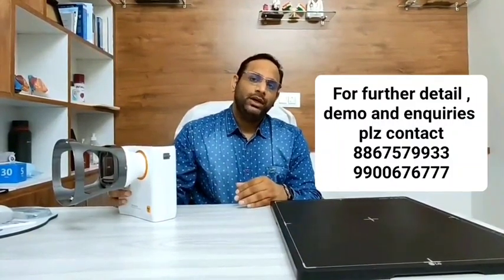If you are interested in this device or want to know more, you can contact the number given below for more details and enquiries. Finally, I feel that by upgrading to this device we can update our daily practice and benefit our patients from this low radiation exposure device within less time. Thank you.